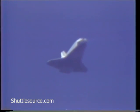Velocity Mach 1.4. 33 miles from runway 15. Velocity Mach 1.2, altitude 56,000 feet, range 29 miles. Flight dynamics officer reports the energy level in the orbiter is perfect. 25 miles from the runway, altitude 47,000 feet.